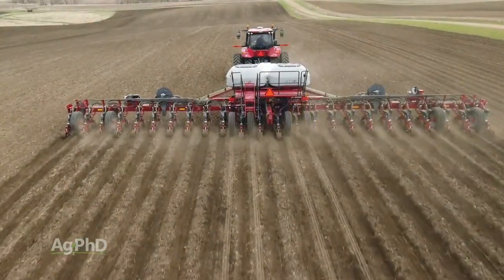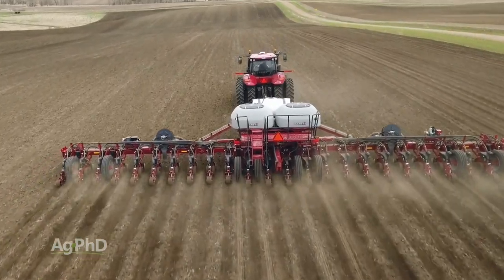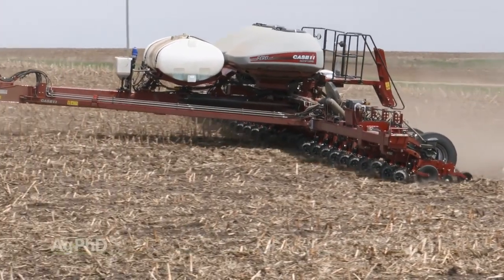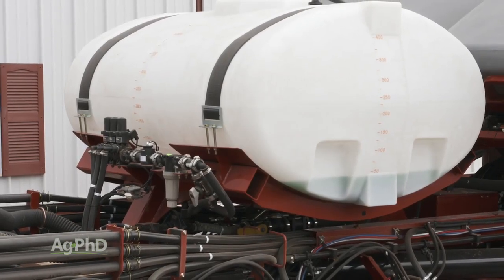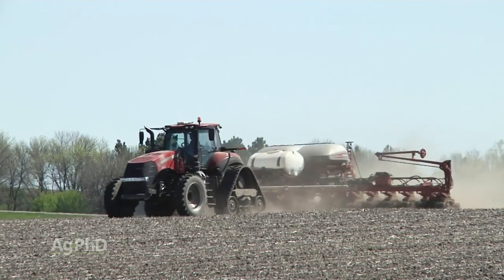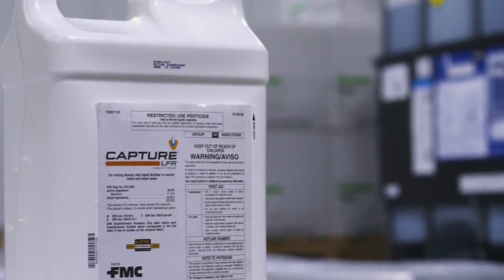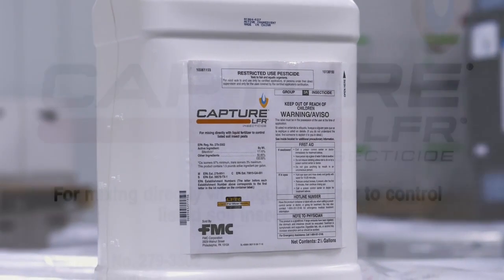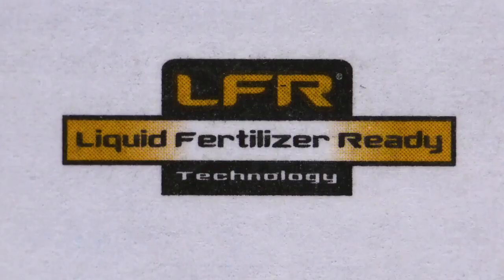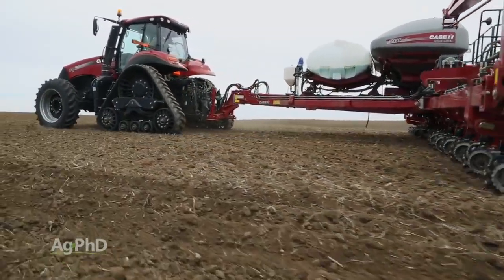Most planters today are not coming with insecticide application equipment as a standard feature, so we're adding things on aftermarket. Probably the easiest thing to add on is a liquid tank and a liquid system. Many farmers are doing that to put on in-furrow fertilizer already anyway, so you could do that for a product like Capture LFR, for example, or a number of different variations of that product that FMC has developed. You've got technology there that mixes with fertilizer pretty well, can be delivered right in the row, and is safe to the seed.